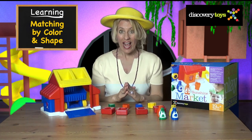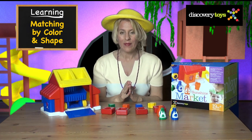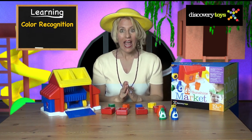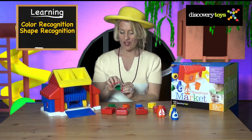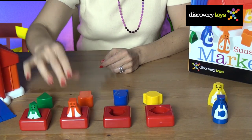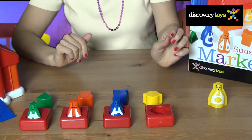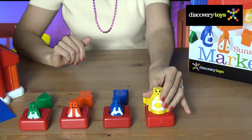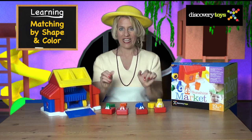Now let's match by color and shape. Find the grocer that matches with the same color for color recognition and by shape for shape recognition. Here's the green grocer that represents the dairy, and here's the orange grocer that fits into the right group, and this one is the meat grocer and here's the fruit and vegetable grocer. Everything matches by shape and color.